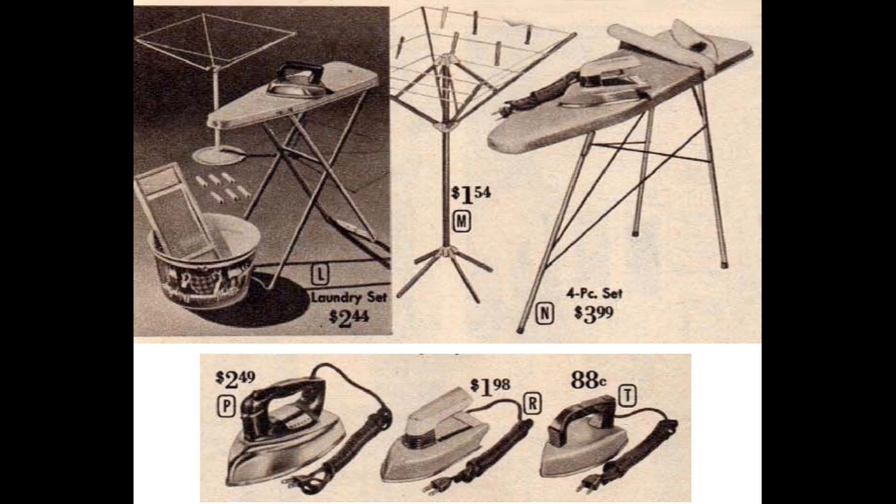The other set shown on the upper right is not quite as nice as the Deluxe set, but does have an electric iron. Irons at three different price points were also sold separately. The one on the left is the same one that comes with the Deluxe set and heats up enough to press lightweight fabrics. The other two irons warm up, but to a very low heat that won't actually press anything.